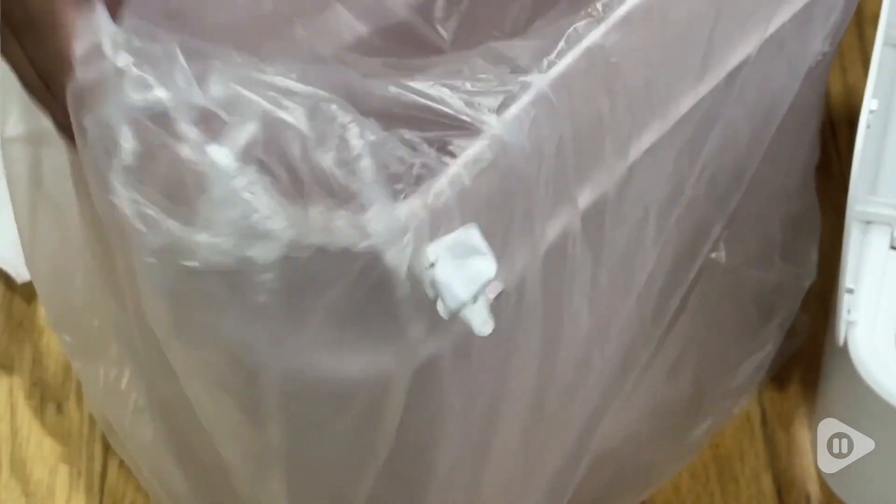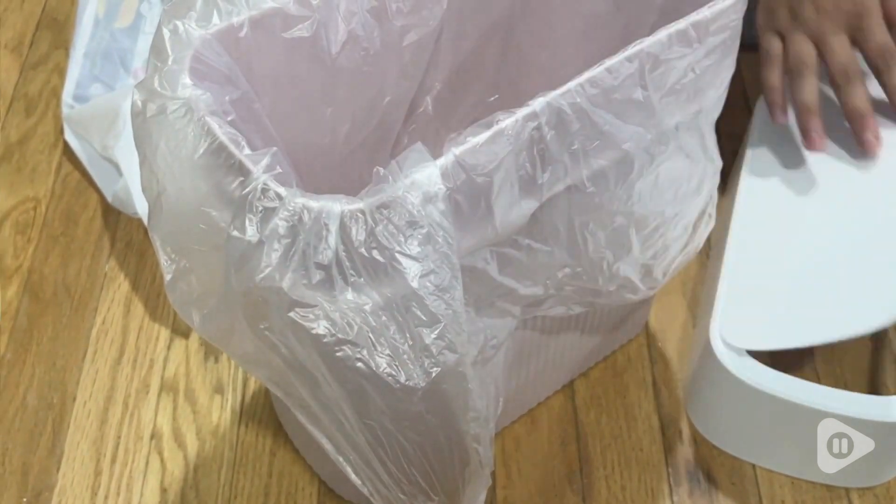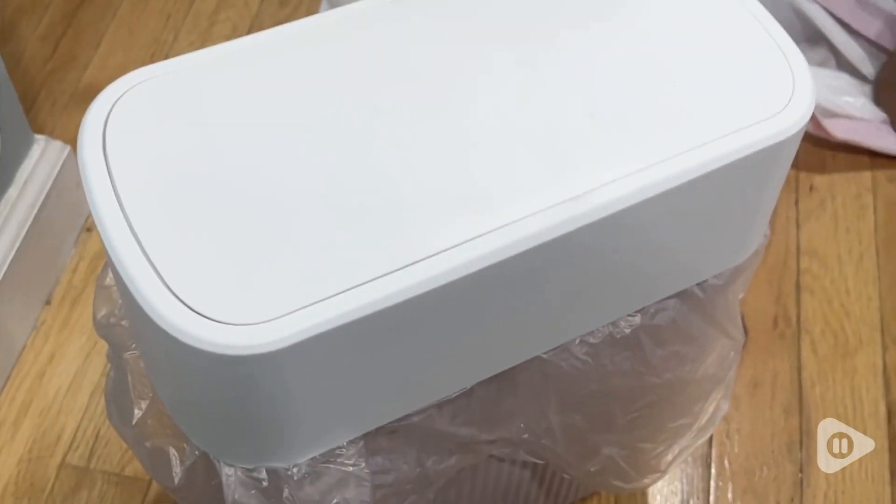I really love how easy it is to keep this trash can right by my desk thanks to that slim size. It's also easy to clean should you get anything on it. You can see the outside with that really beautiful surface is just super easy to use.